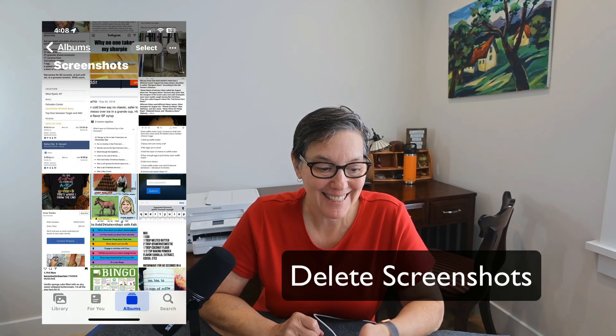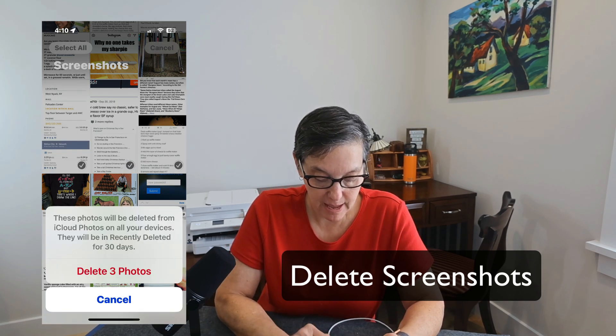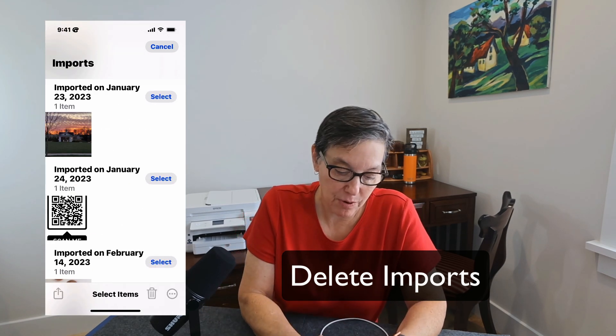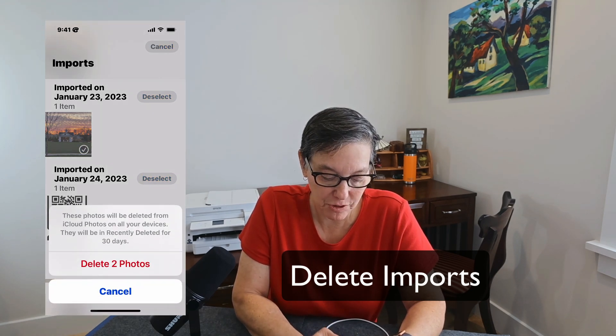If there are screenshots you don't need, just press Select and check off the ones you don't need, then press Delete. You can also look at your imports — select any imports you don't need and press the garbage can at the bottom to delete them. Make a habit of going to your Photos maybe weekly and getting rid of old screenshots, selfies, and videos you don't need. Regular texting and sharing through Messages can fill up your iPhone with lots of attachments and slow down your device.